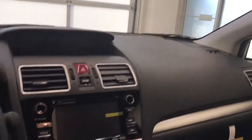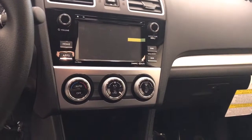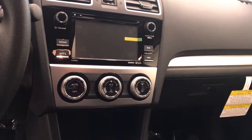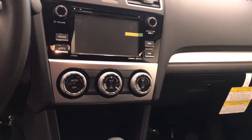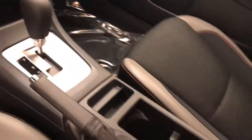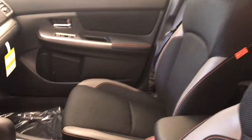Interior features also include cruise control, a CD player, AM FM XM satellite radio, electronic climate control, heated seats, and our interior color today is onyx black.